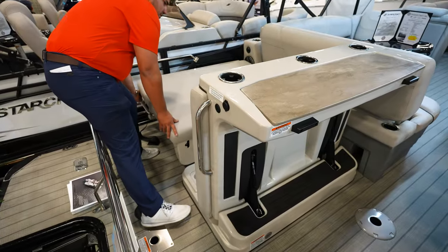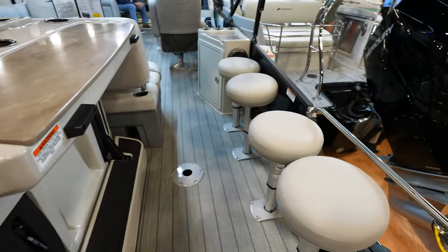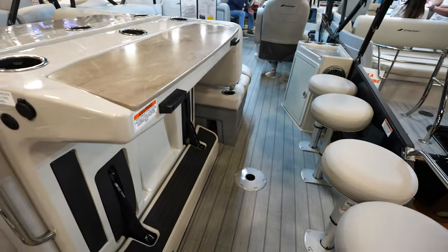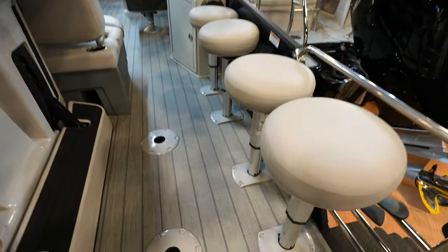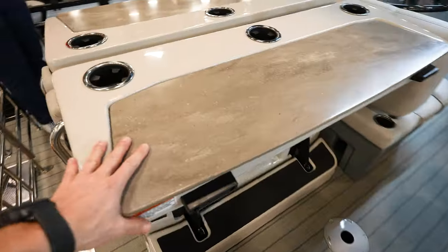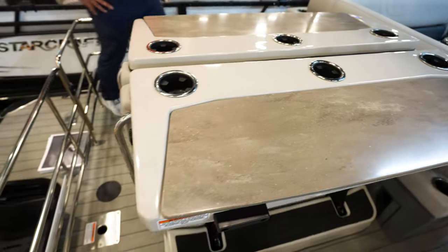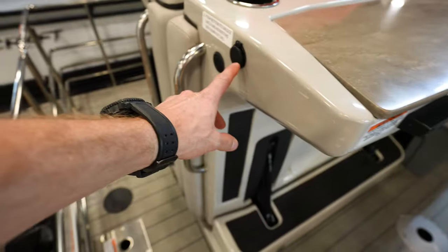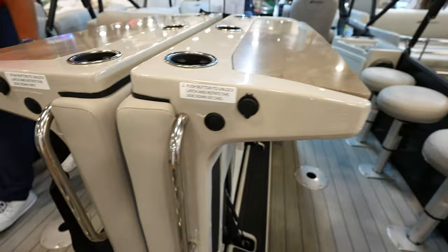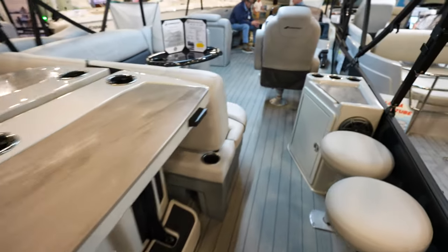Look at this — it flips up and you've got a whole table with bar stool seats. You can move the two seats to the center and have a full table setup with six cup holders. There's also power right here — four USB plugs so you can charge your phone or plug in a Bluetooth speaker. Pretty nice setup.